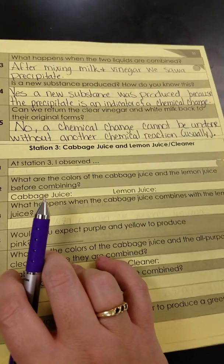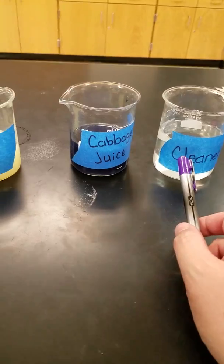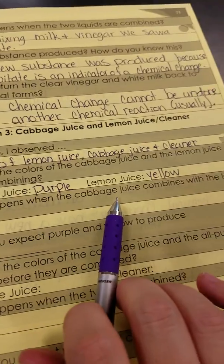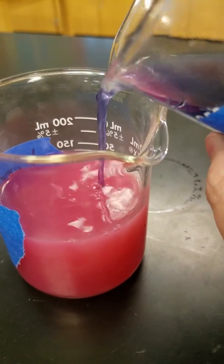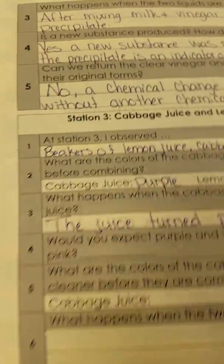Let's go to the cabbage juice, lemon juice, and cleaner. At station three, I observed beakers of lemon juice, cabbage juice, and cleaner. We are going to do this on a large scale. What are the colors of the cabbage juice and lemon juice before combining them? Yellow and purple. What happens when the cabbage juice combines with the lemon juice? It is pink — very nice. Kind of looks orange-ish in the video, but it's like fuchsia. The juice turned pink.